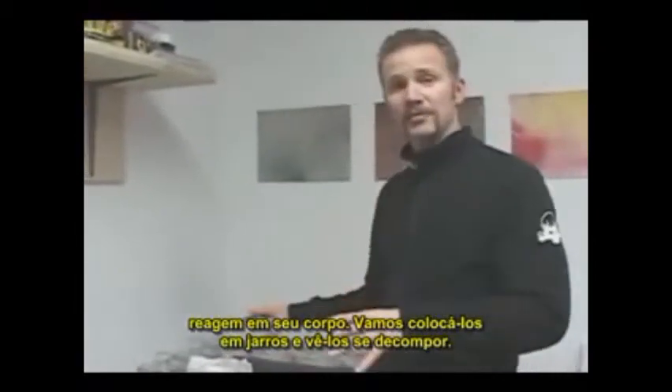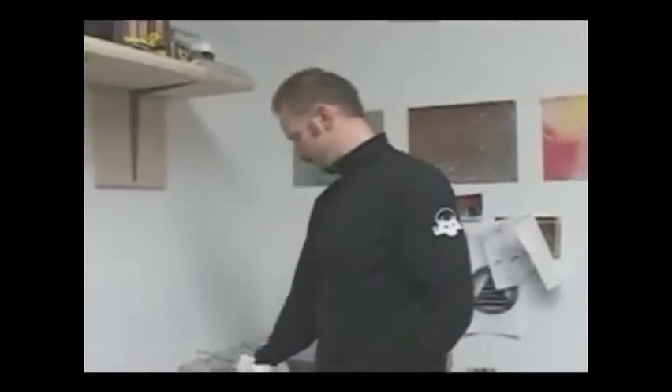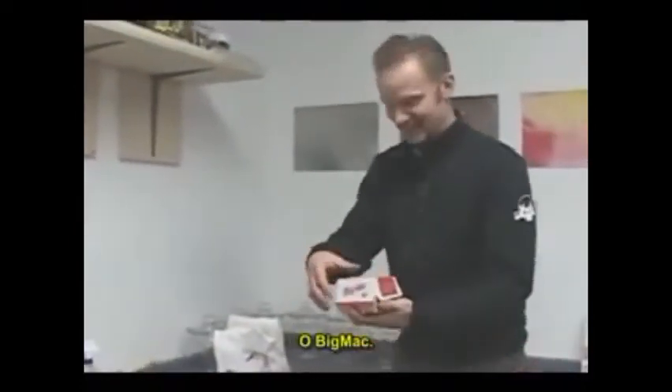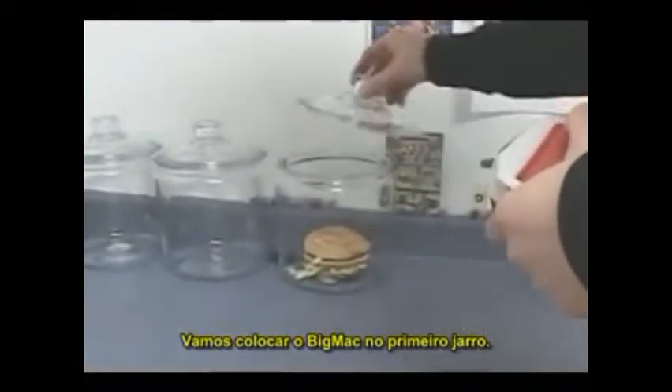I'm just going to put it in some jars to show you how it breaks down on its own over time — over the next four, five, six, seven months. So in here we've got my favorite right there: the Big Mac. We're going to put the Big Mac right here in jar number one.